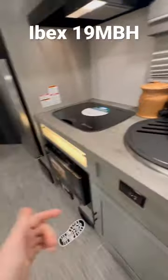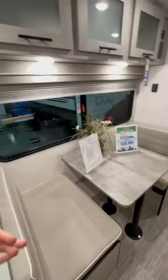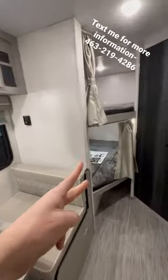Look at that sink, convectional microwave, you have a vacuum system, booth dinette, double over double bunks. You get the big bunks, bathroom, pantry. You also have a safe in there for all your guns and stuff.